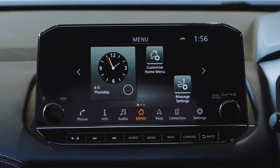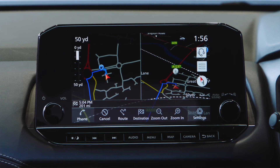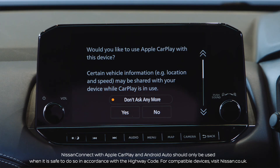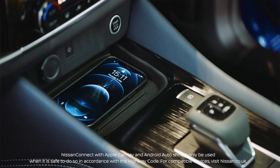When it comes to information and media, the all-new Nissan Qashqai has you covered. You also have access to both Apple CarPlay and Android Auto, and there's even a wireless charging pad.